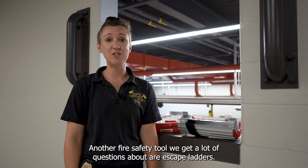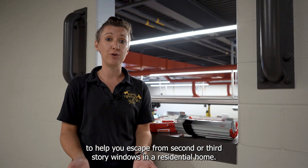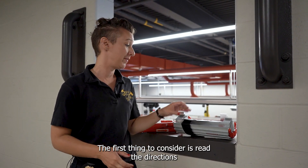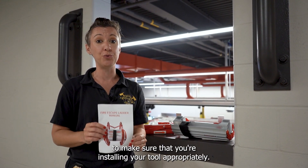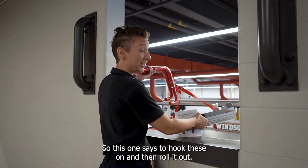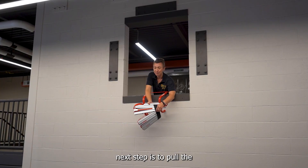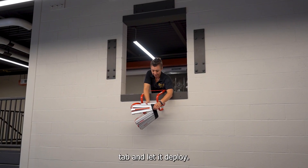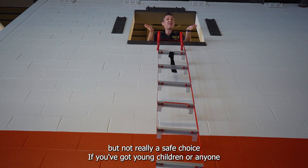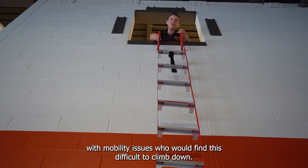Another fire safety tool we get a lot of questions about are escape ladders. Remember that these are designed to help you escape from second or third-story windows in a residential home. The first thing to consider is read the directions to make sure that you're installing your tool appropriately. This one says to hook these on and then roll it out. Next step is to pull the tab and let it deploy. It's a handy tool, but not really a safe choice if you've got young children or anyone with mobility issues who would find this difficult to climb down.